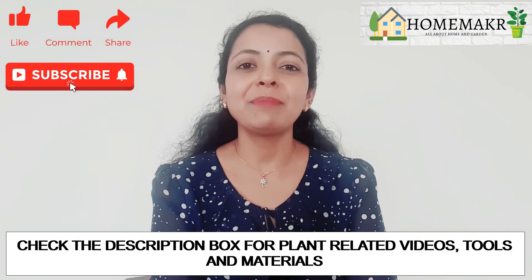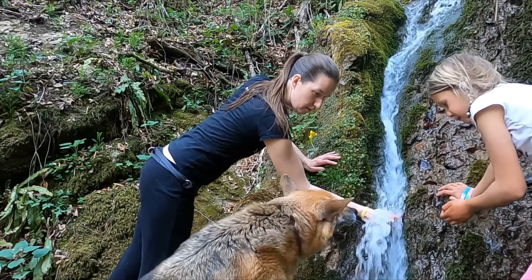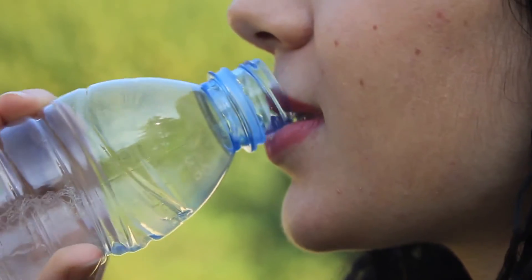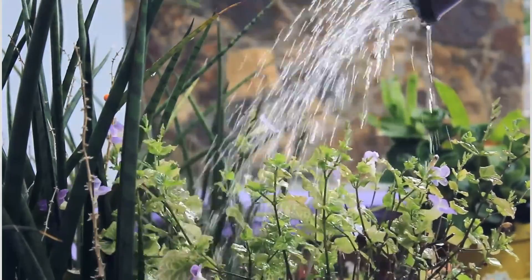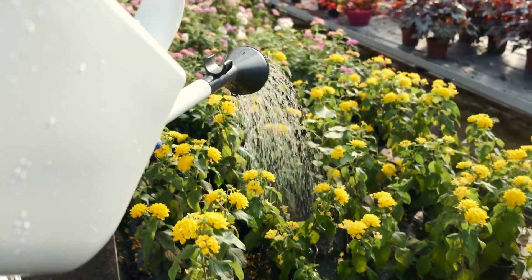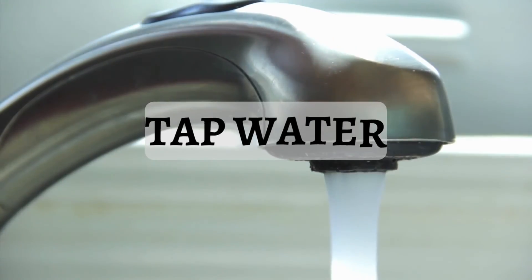Hello everyone and welcome back to our channel. Water is the elixir of life, not only for humans but also for the vibrant world of plants. Just like we seek the highest quality of water for our own well-being, plants do benefit from the right type of hydration. In this video we will be delving into the factors that can contribute to their optimal growth and vitality.